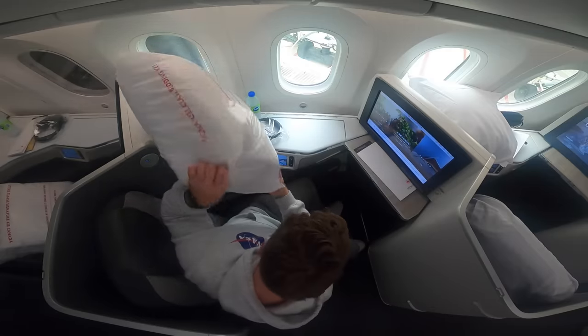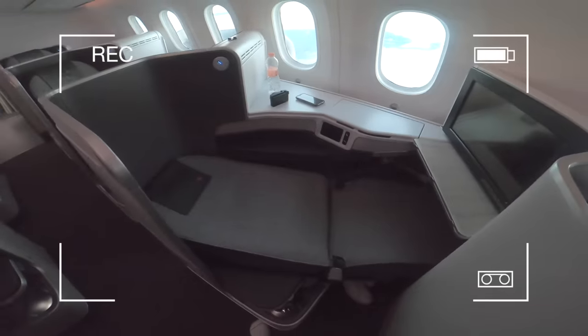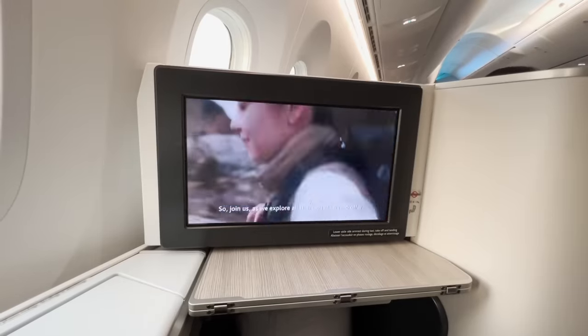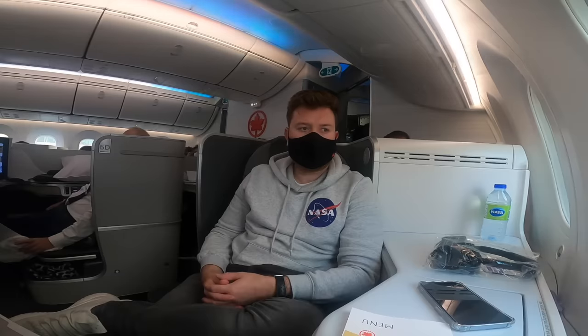I'm shocked but happy to find bedding has been placed next to my pod — remember nothing was provided on my previous red eye flight. Frustratingly there's a delay this evening: some issues apparently with cargo being loaded into the hold, so I'm treated to several loud phone calls from the guy behind me.